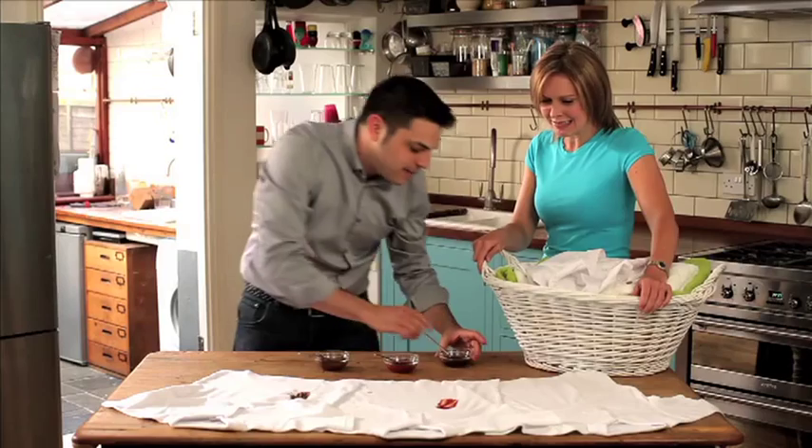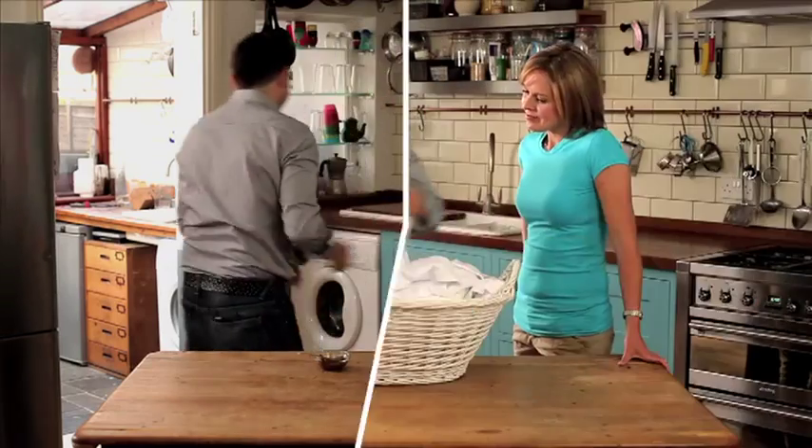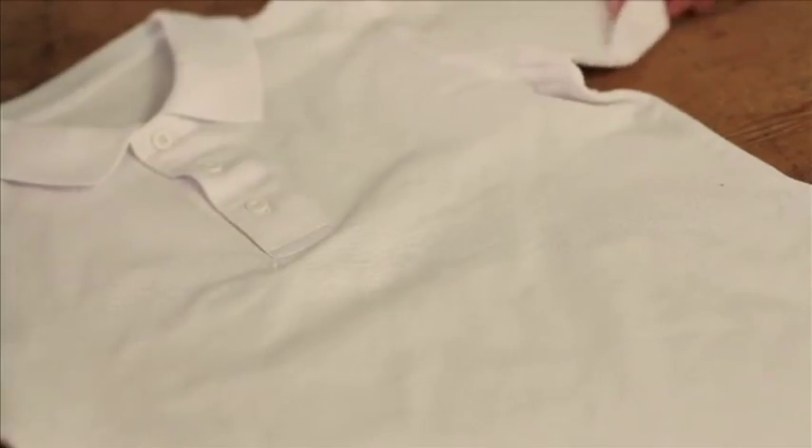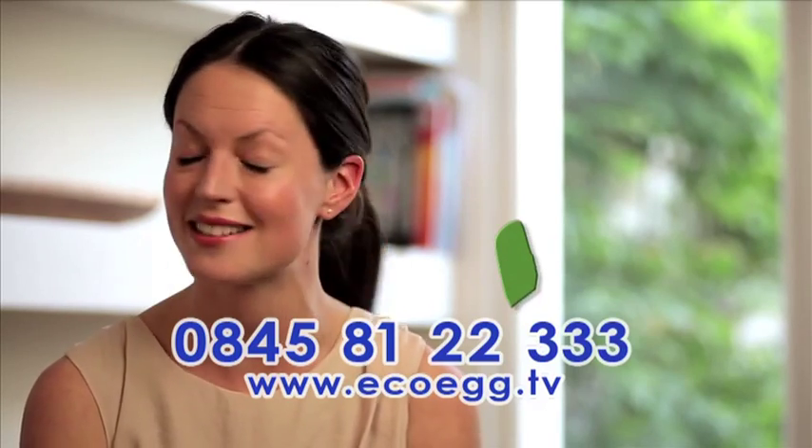We put the EcoEgg to the ultimate test: beetroot and red wine on a white dress shirt. Just look at the stunning results. Amazing. It's incredible and I definitely, definitely recommend it. Big tick.